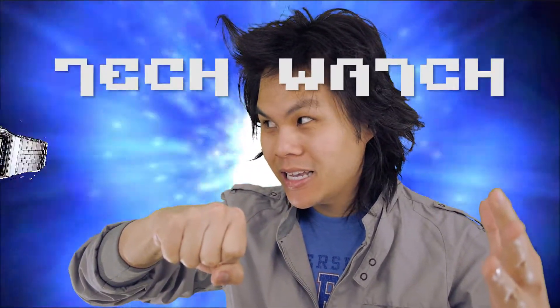On this episode of TechWatch, I'm going to review Avagant's Virtual Retina Display Prototype. Oh my god, what time is it? Time for TechWatch!